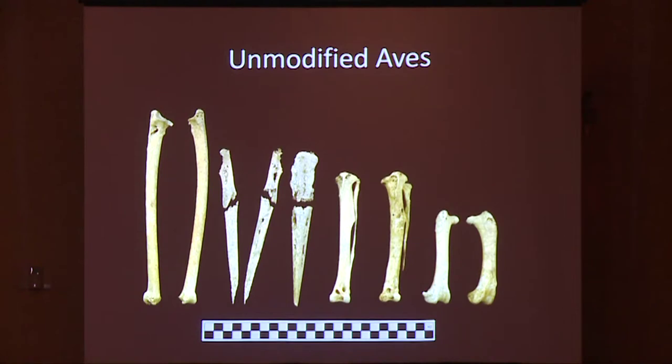These are the eight unmodified bones recovered from either within the West box or surrounding it. We have a right and left ulna from a bald eagle, the mandible and maxilla plus cranial parts from a great blue heron, a left tibiotarsus from a bald eagle, a left tibiotarsus from a probable Steller's sea eagle, and a right and left femur from a bald eagle.